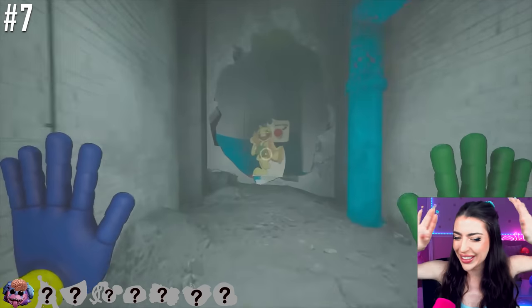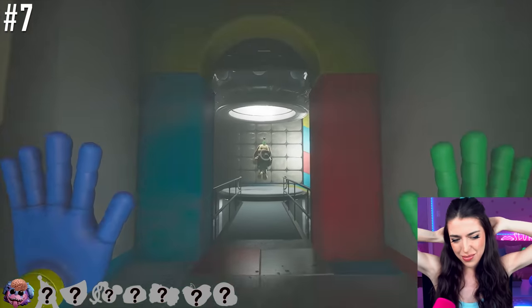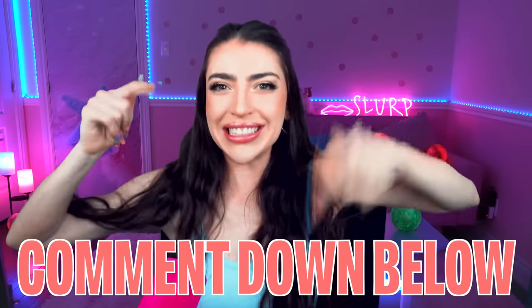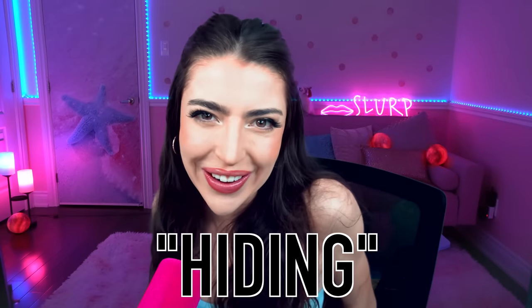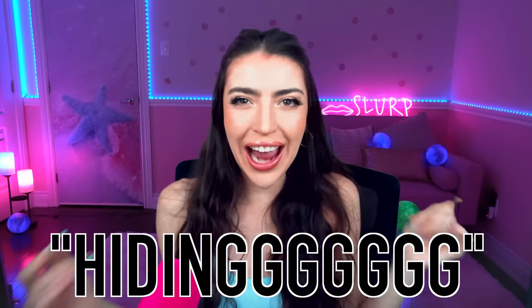Which character's head are we gonna see next? Wait, it's Bunzo! That's not Bunzo, that's just a Bunzo Bunny cartoon cutout. Family, comment down below! 'Hiding' is the secret word of today's video. I'll heart your comment. Bonus points if you add extra please and the word 'hiding'!